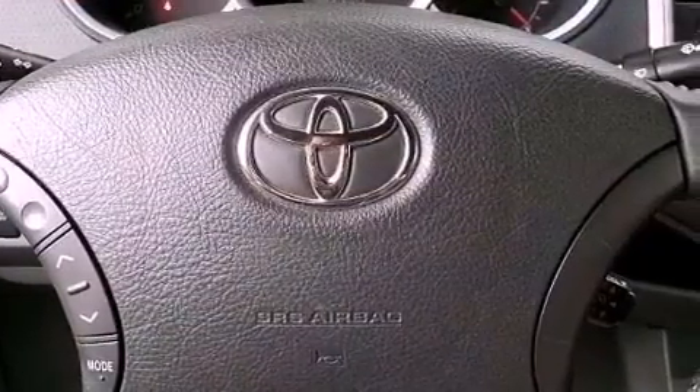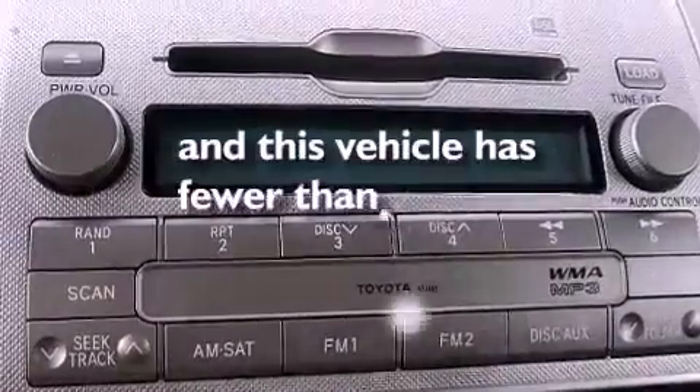Rear curtain airbags, air conditioning, and this vehicle has more than 60,000 miles on the odometer.